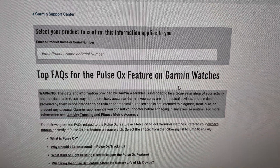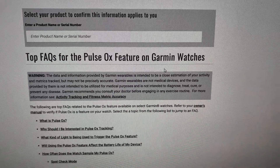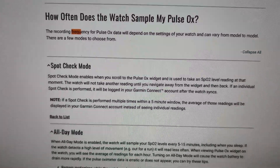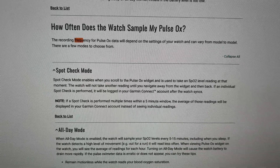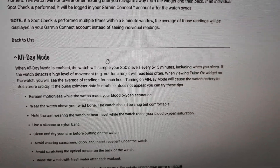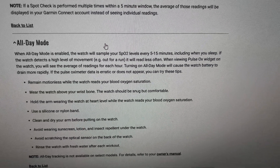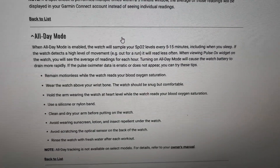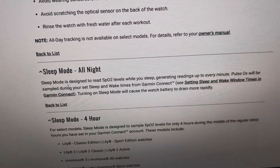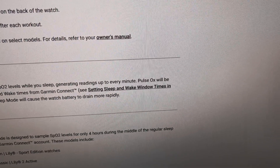The Garmin Support Center does have an article on pulse oximeter and it does shed some light on the topic. The question is how often does the watch sample my pulse oximeter — exactly what I'm interested in. For all day mode, it says it will sample the SPO2 levels every 5 to 15 minutes. In sleep mode, it says sleep mode is designed to read the SPO2 levels while you sleep, generating readings up to every minute.